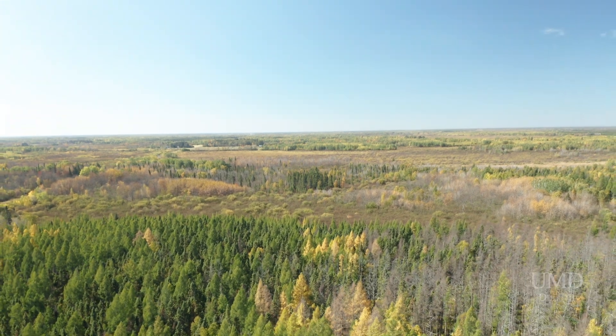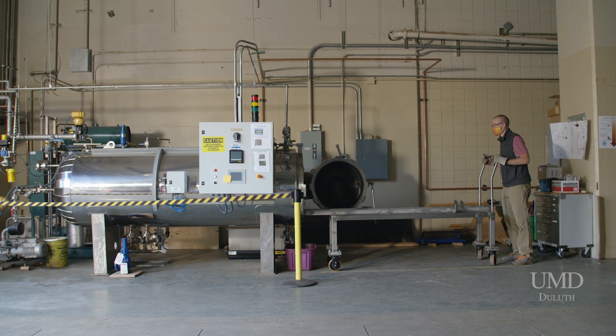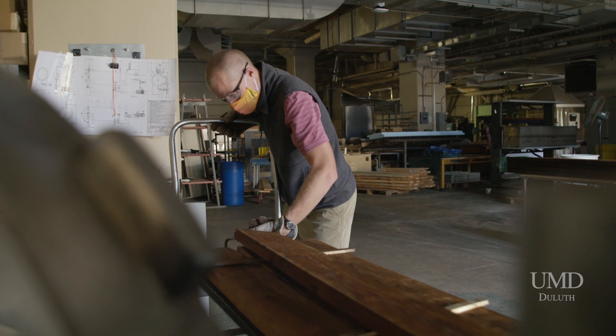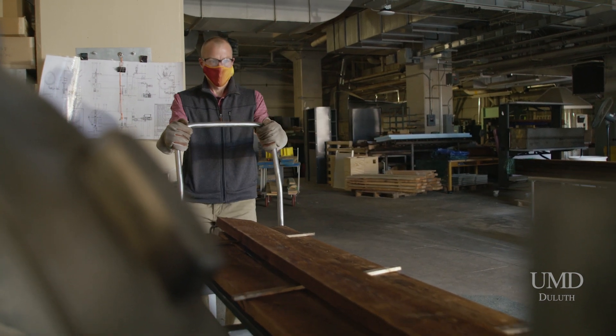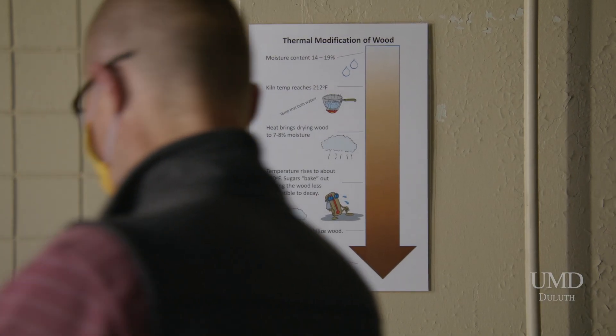With this boardwalk we're demonstrating how thermally modified tamarack can be used in outdoor applications. Typically, when wood gets wet it can support fungal growth, which can lead to rot and decay. Thermal modification, a heat treatment process, reduces the hemicellulose content of the wood. This reduces the ability of water molecules to bind to the wood, and it also reduces the food source for fungi.